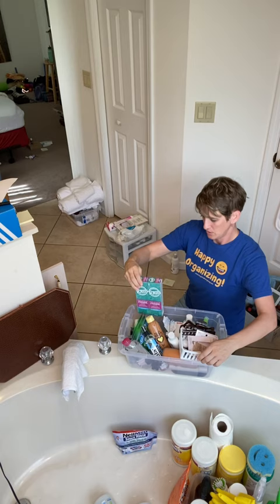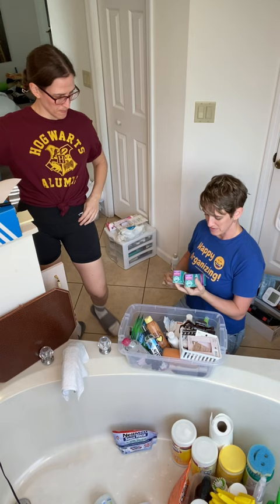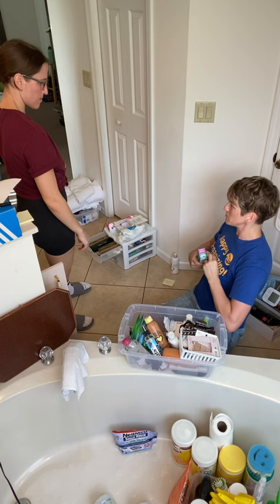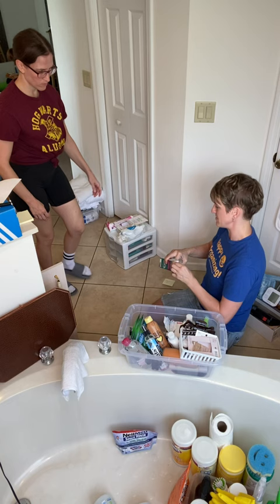Let's start with the big stuff. Some sunscreen — expired 2020, yeah, toss that. Tom's toothpaste — as a warehouse manager, whenever stuff like this comes in I always try to process it right away. Take the shrink wrap off, and if you can empty the packaging, these will probably store better in their boxes. So if you can process them and get them to their unit, it won't take up as much space.